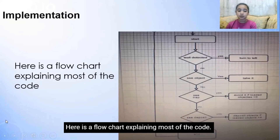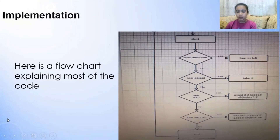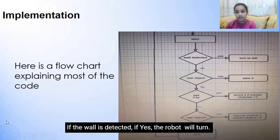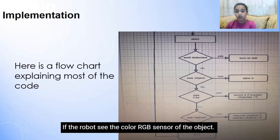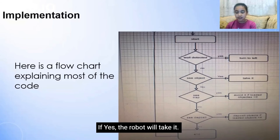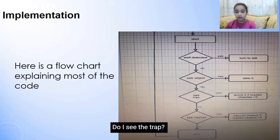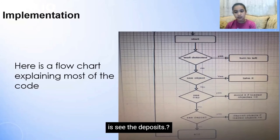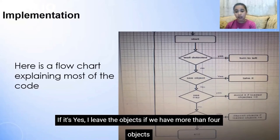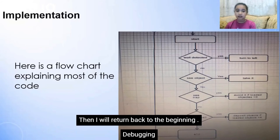Here is a flowchart explaining most of the code. First, the robot starts. Then the robot sees the wall. If the wall is detected, the robot will turn. If not, it will go to the next statement. If the robot sees the color via RGB sensor of the object — if yes, the robot will take it; if no, the robot will go to the next statement. Ask: do I see the trap? If yes, it will avoid it. If no, go to the next statement. Ask: do you see the deposit? If yes, I will leave the object if I have more than four objects. If no, I will go to the end. Then I will return back to the beginning as a loop.